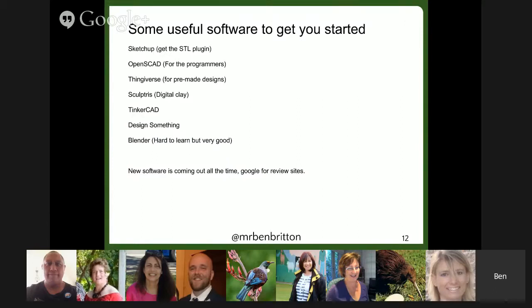Here are a few ideas for some good software to get yourself started. SketchUp is a very, very good thing to start with, going up to things like Blender, which are very hard to learn but very useful. There's new software coming out all the time. Please Google for some review sites and you'll get some really good ideas. And that's me!